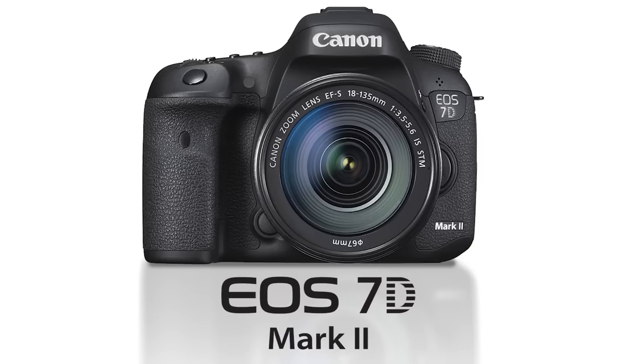Hi, I'm John McQuiston, a photographer and trainer, talking today about the Canon EOS 7D Mark II camera.